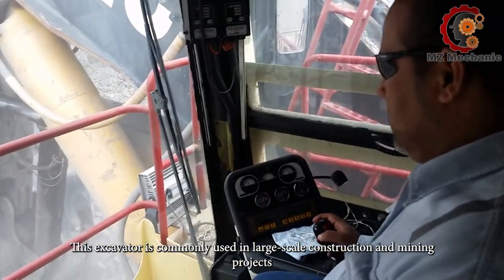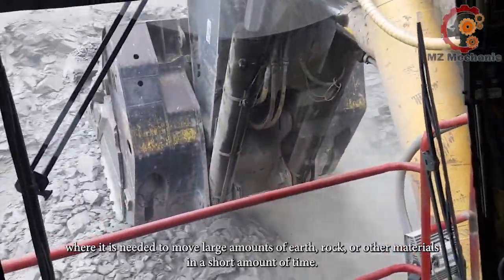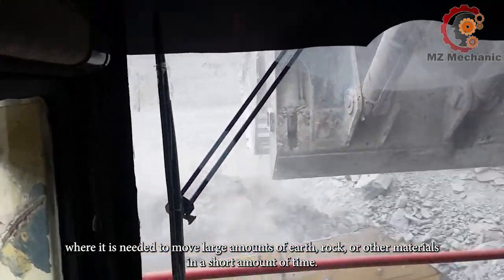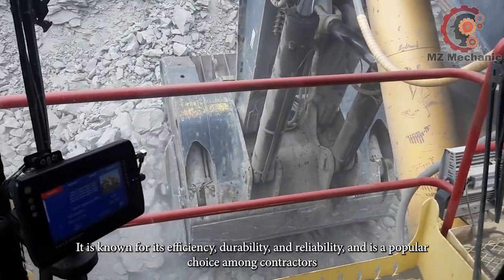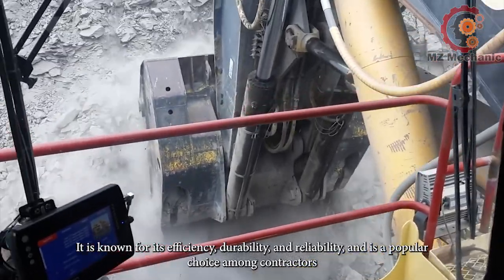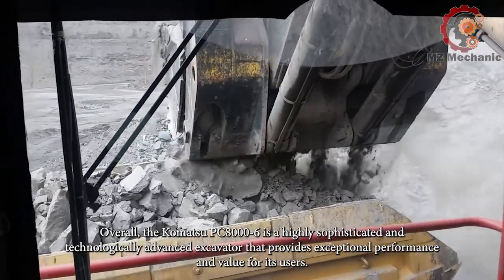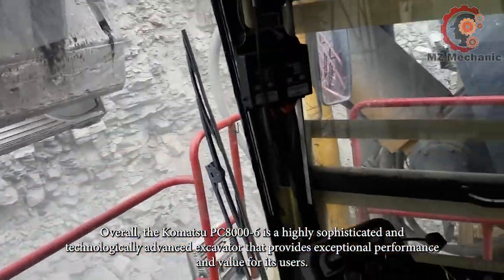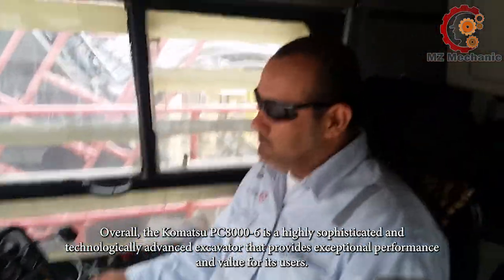This excavator is commonly used in large-scale construction and mining projects where it is needed to move large amounts of earth, rock, or other materials in a short amount of time. It is known for its efficiency, durability, and reliability and is a popular choice among contractors and operators. Overall, the Komatsu PC-8006 is a highly sophisticated machine that provides exceptional performance and value for its users.